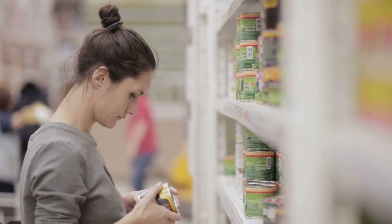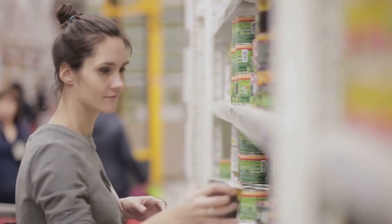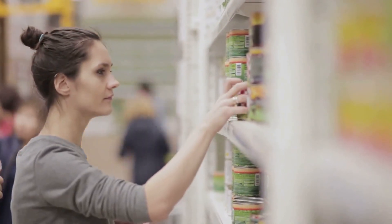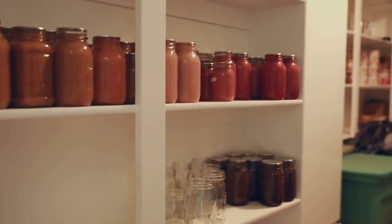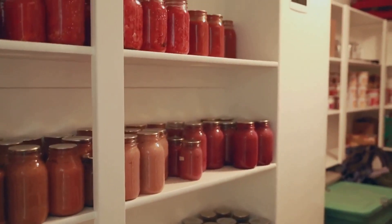This means including a wide variety of canned goods, grains, dried fruits, and even frozen foods if you have an alternative power source. And remember, regular rotation is the key to keeping your stockpile fresh and safe to eat.